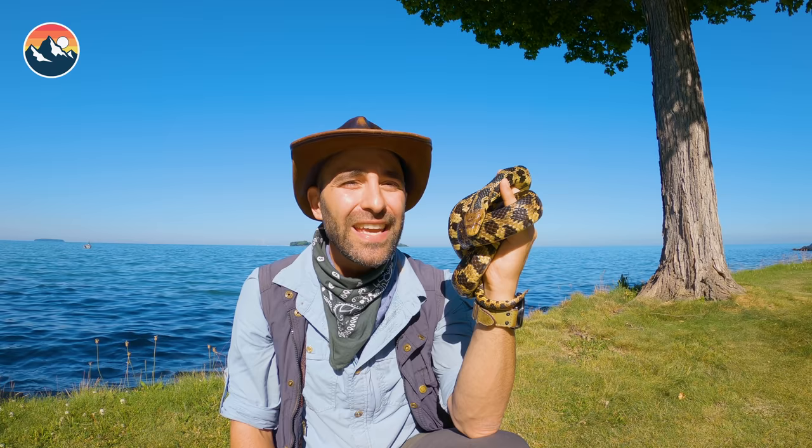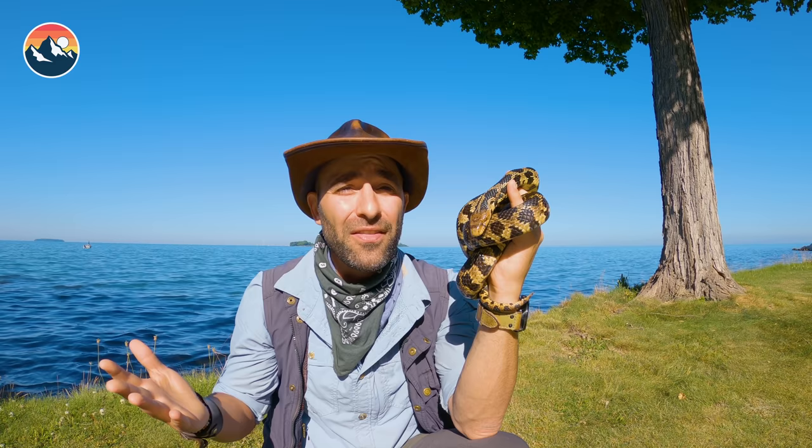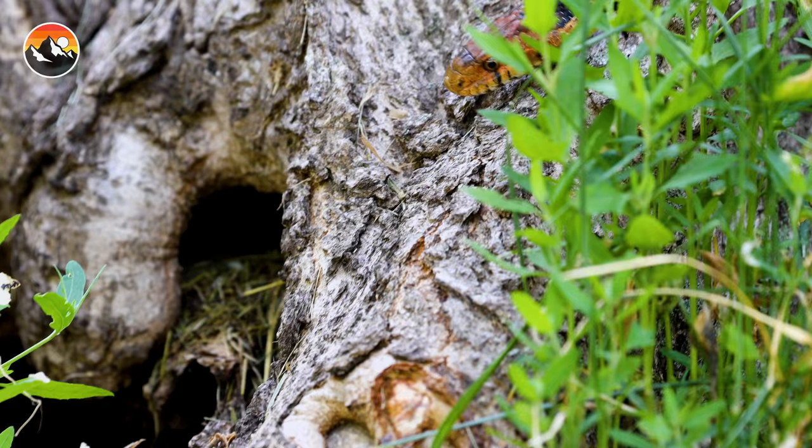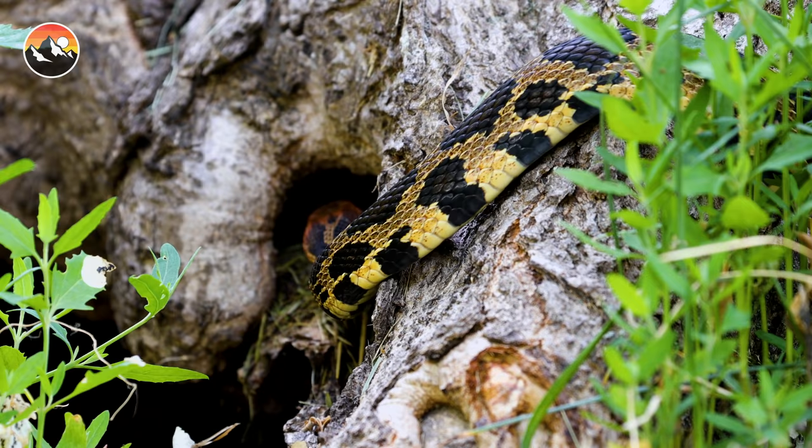Number three: the fox snake gets its namesake from Reverend Charles Fox, the man who discovered and collected the original holotype of the species. The name also comes from the fact that when they're threatened by predators, they will release a really pungent musk that supposedly smells like a fox — hence the name, fox snake.